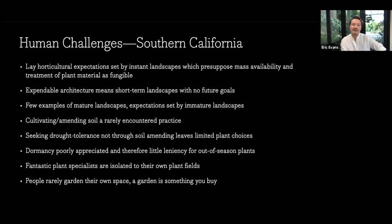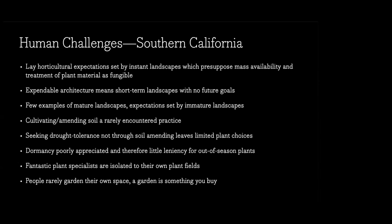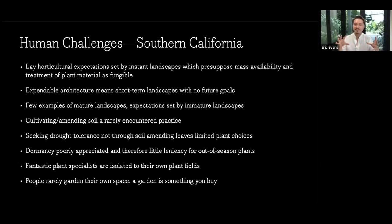There are also challenges from how people here think about plants. Lay horticultural expectations are set by instant landscapes — the idea that a landscape is at its best the second it's put in, and every moment thereafter it's degrading from that ideal. A lot of development here is on a large scale, so landscapes need to go in quickly: what can I get 200 of at 15 feet right now? At no point is there really an opportunity to say, I want a really interesting specimen there.